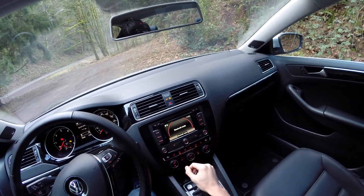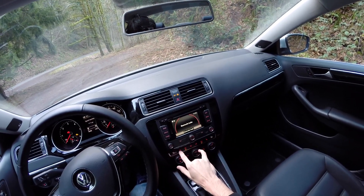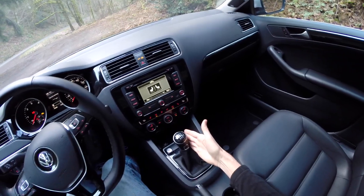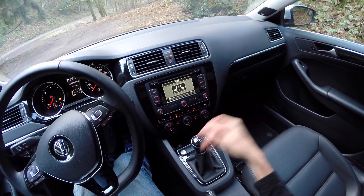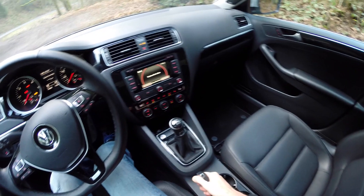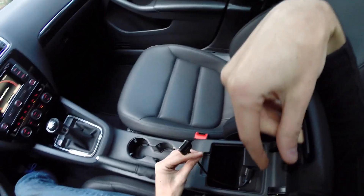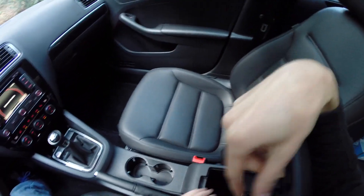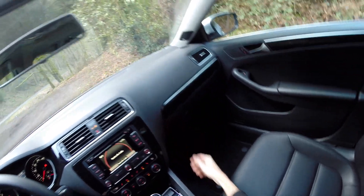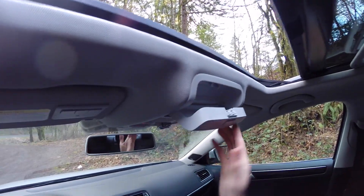The entertainment system features navigation and phone connectivity, dual climate control, and three different settings for heated front seats. There's a manual six-speed transmission, push start, cup holders in the center, and a standard mechanical parking brake. The center console is a bit small and has a connection for an old iPod. You've also got a decent-sized glove compartment, a nice power sunroof up top, and a place to hold sunglasses.